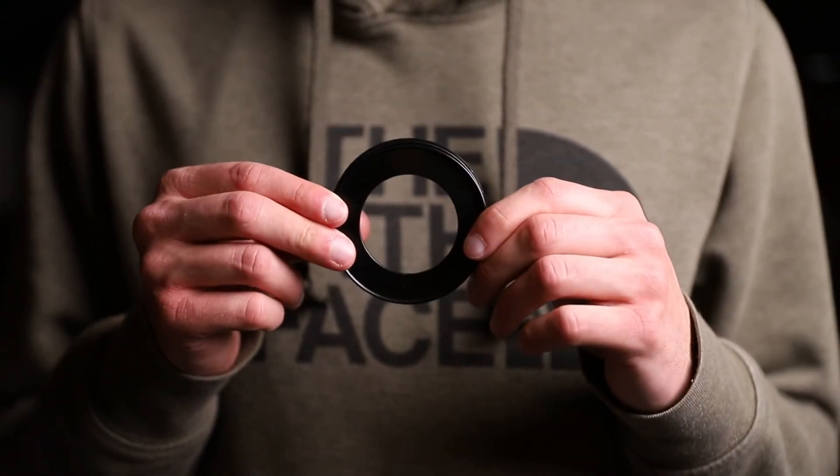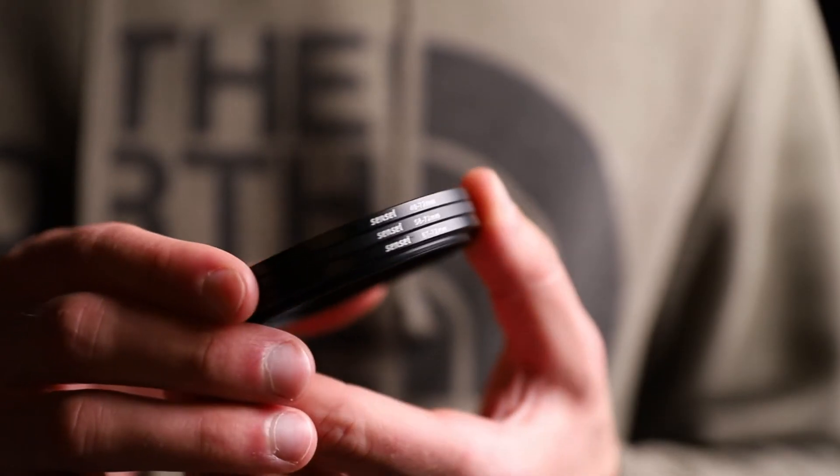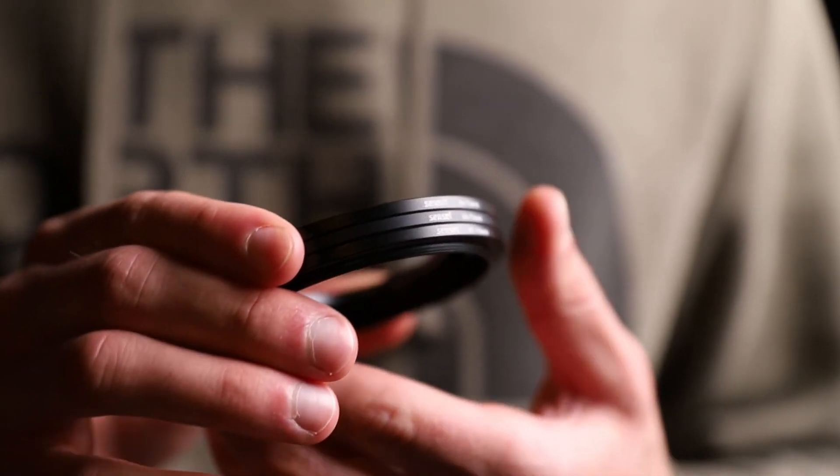After that: triple-A batteries for the Zoom H1n, a camera cleaning kit I also got for Christmas — it comes with an air blower, microfiber cloths, and solution spray — and step-up rings, which are adapters that let you use ND filters or polarizers that are too big for your lens. The ones I have are made by a brand called Sensei, found on Amazon.